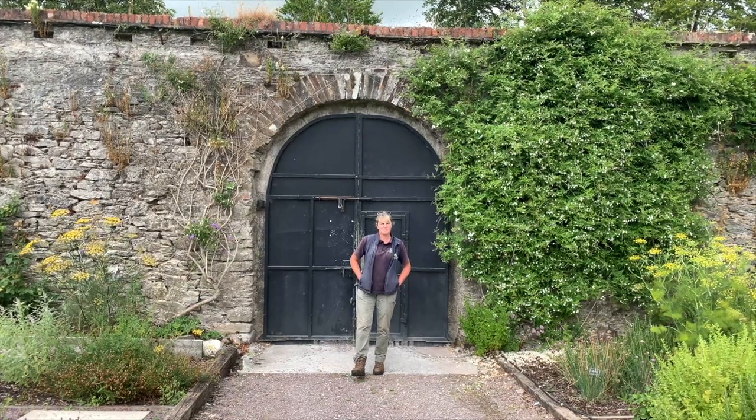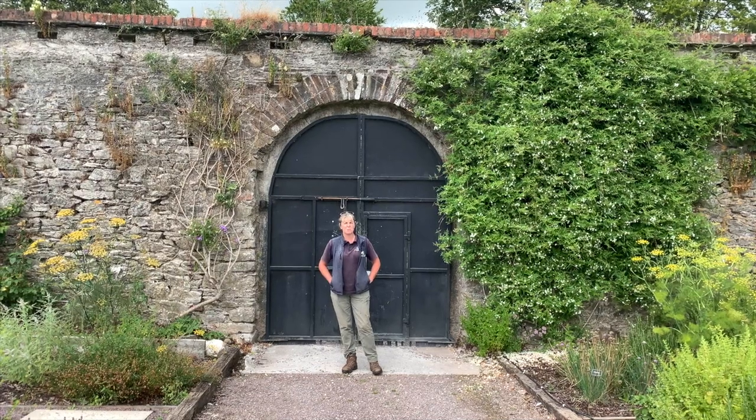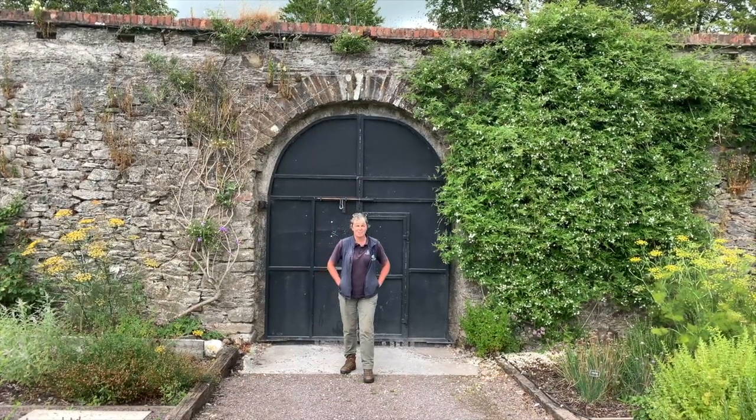Hi everyone, welcome to this week's video. We're going to take a look at the walled garden today - progress in the kitchen garden, a look at the pumpkins and how the veg are doing. Anthony is going to introduce you to plant of the week this week, so let's get going and have a look at the veg.